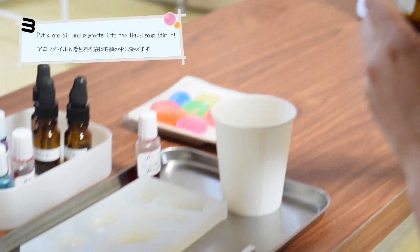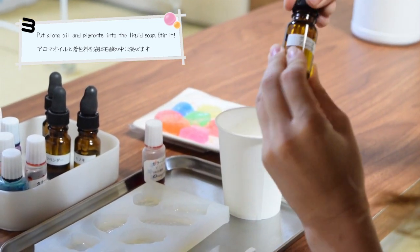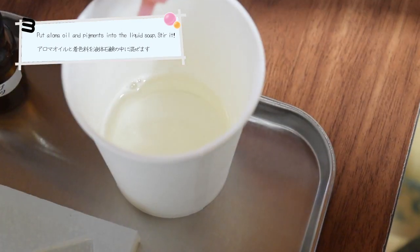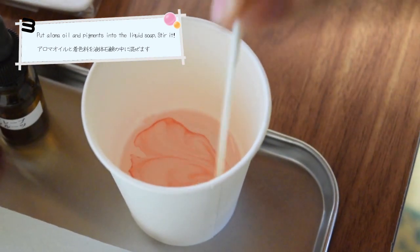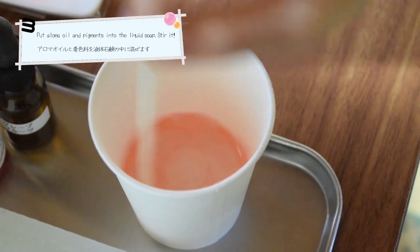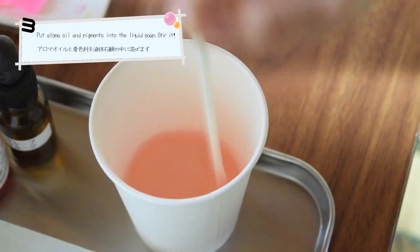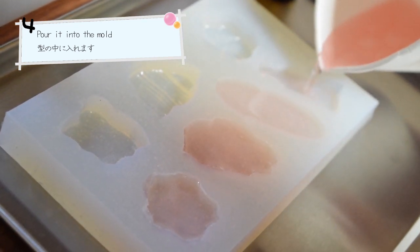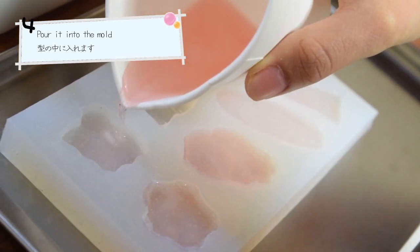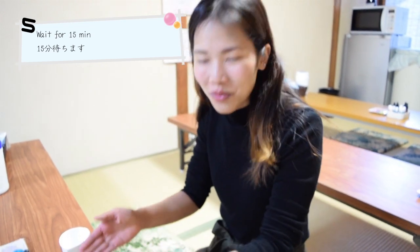I'm going to mix it up. I will wait 15 minutes until this soap gets finished.